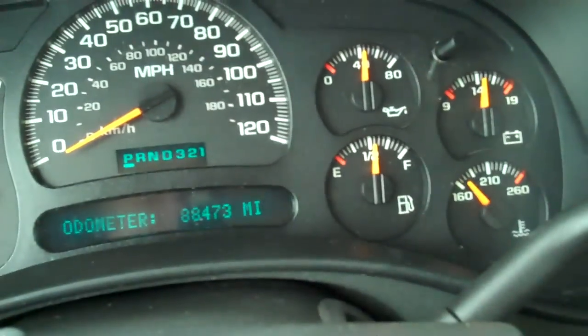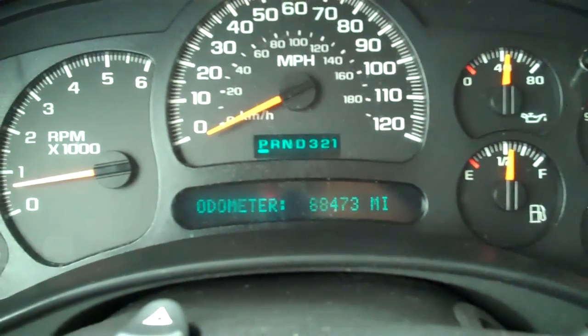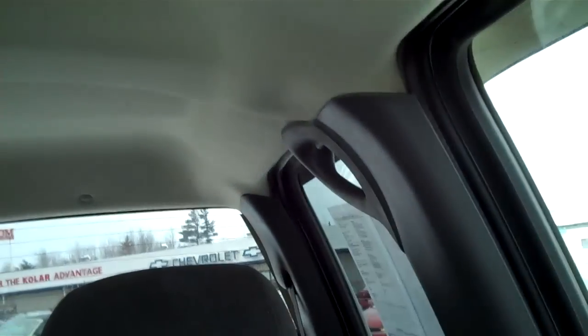This truck is an '05, so almost six years old, with only 88,000 miles — that's only about 15,000 miles a year, which is nice and low. Also, I went ahead and got the Carfax, and this shows two previous owners and no problems there at all. No issues, so we're good to go on that.